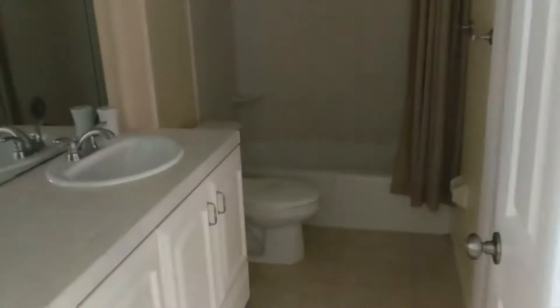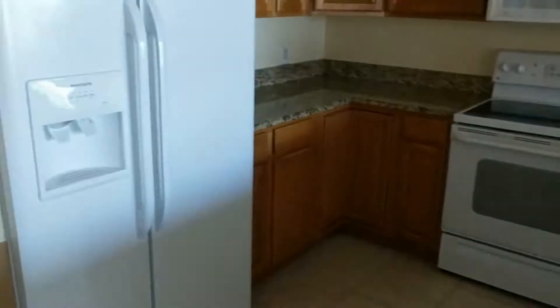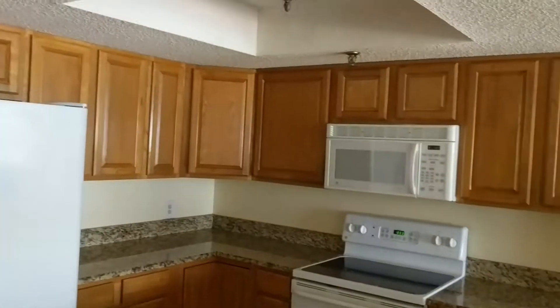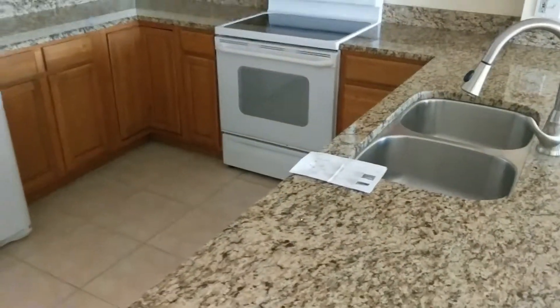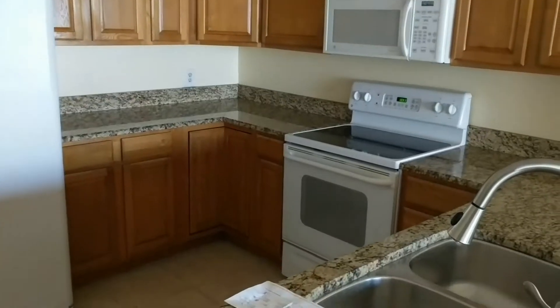Looking into the hall bath, which is connected to the first bedroom. Nice kitchen. Cabinets would probably be painted white — I would lighten it up in here a little bit.